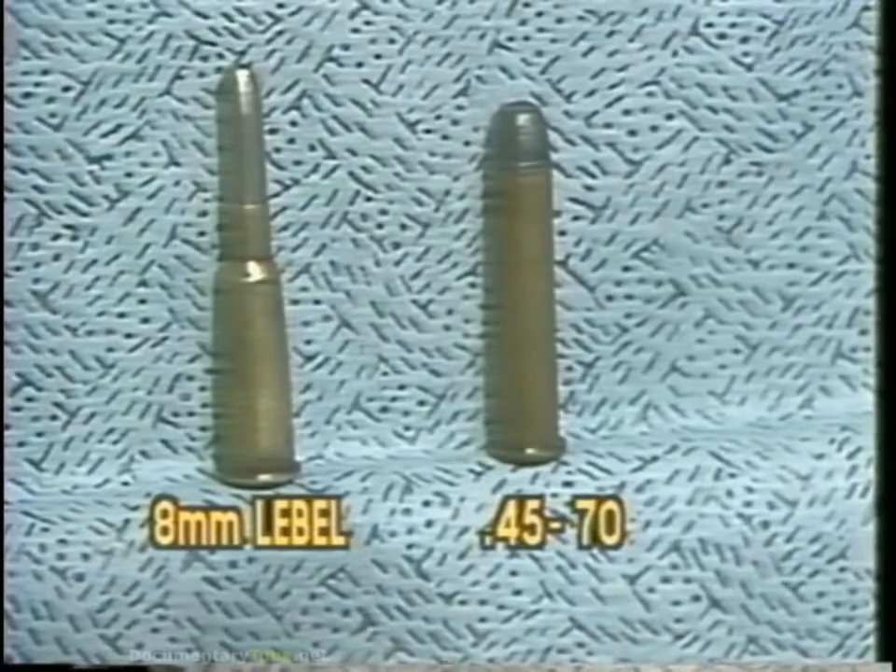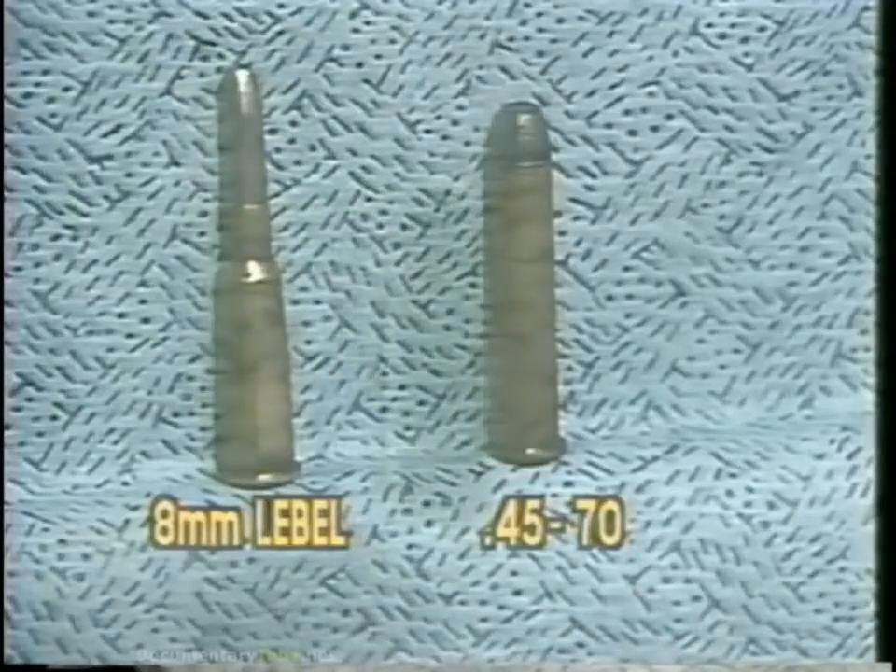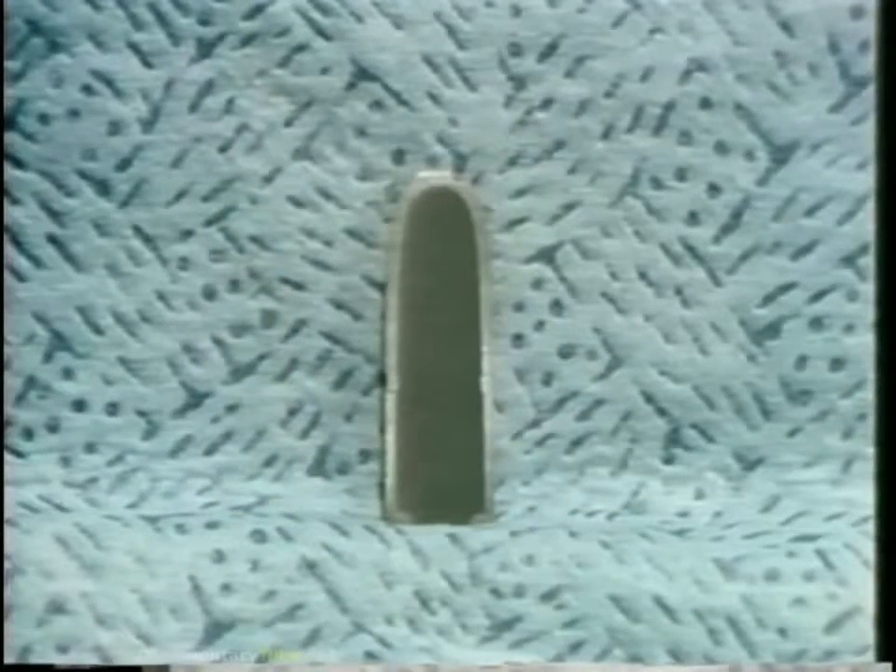As the bores became smaller and velocities higher, the naked lead bullet could not withstand the heat and pressure of launch. This brought about new bullets where the lead did not touch the bore. Two Swiss, Schmidt and Rubin, came up with the first practical jacketed bullets. A jacketed bullet is just as you see here — a gilding metal envelope surrounding a lead core. The lead gives the bullet weight and density while the jacket gives strength and keeps the lead from touching the bore.